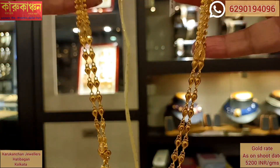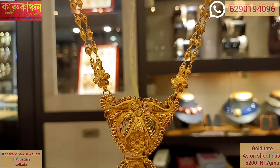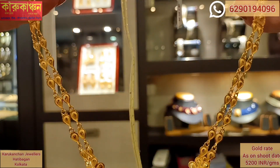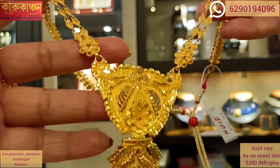This is 25.1 grams and this price is approximately $148,000. You can buy this design for your budget-friendly design.